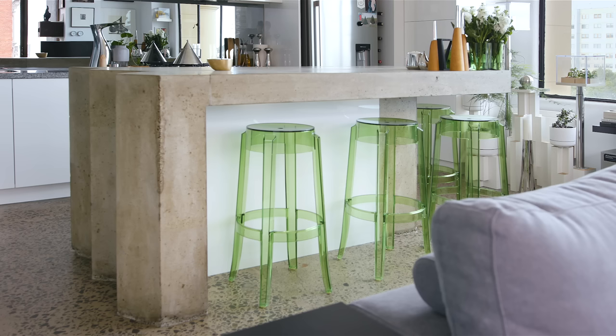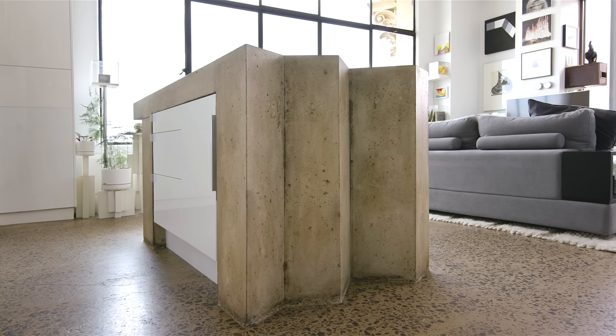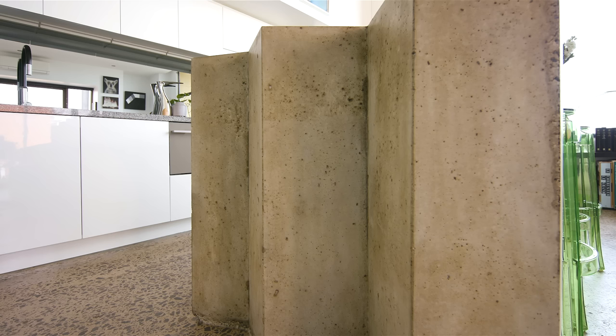In the kitchen area, the main focal point is the concrete bench, which I designed myself. It's roughly about two by one metres and it has a waterfall side on one side, which really accentuates the concrete brutalist architecture.